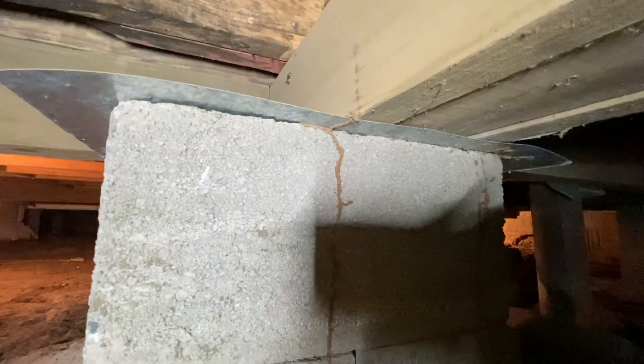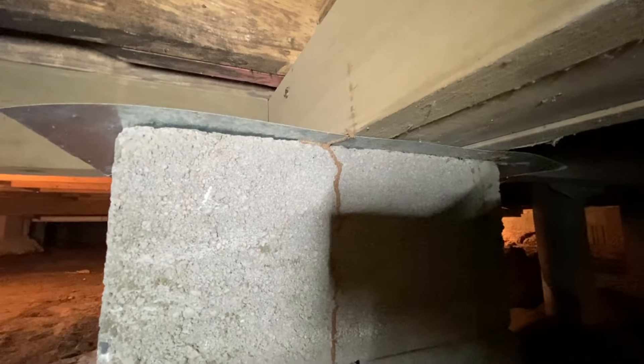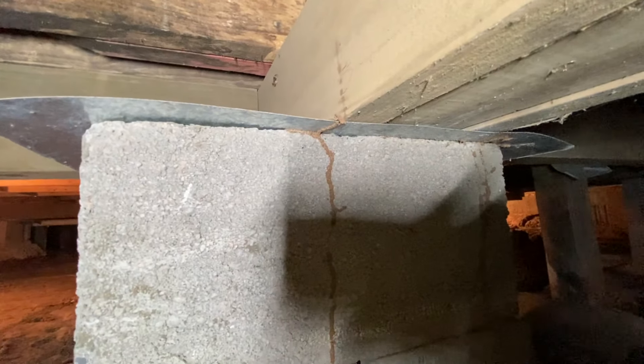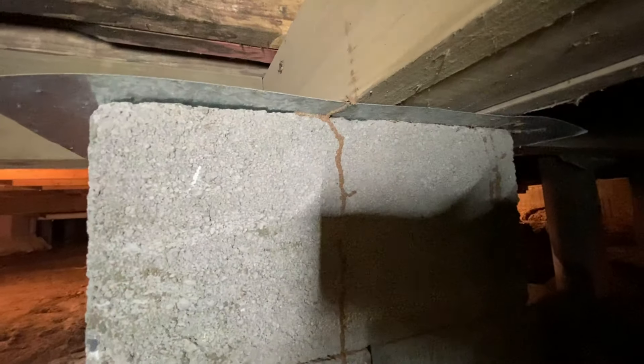So in general, termite shields are a good idea for homes, but in this case they do not 100 percent prevent termite damage from occurring. The best way to protect your home is to ensure that you have a dry, clean crawl space that doesn't hold moisture or dampness, and that you're on a termite treatment and monitoring plan.